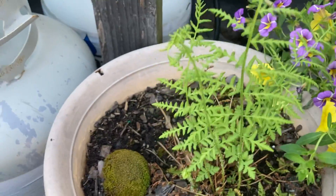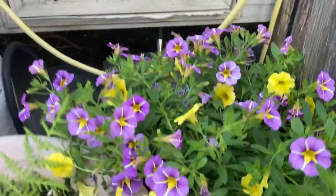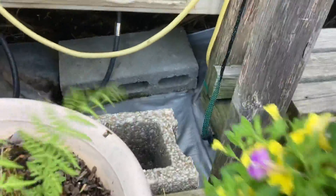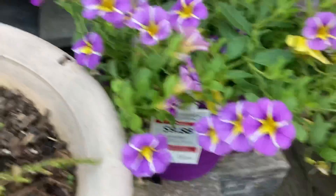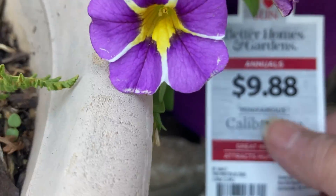The fern is looking beautiful, and my sister bought me some flowers in a pot. They look like little tiny baby petunias, but they're not — they have a name, and I'm not even going to try and pronounce it.